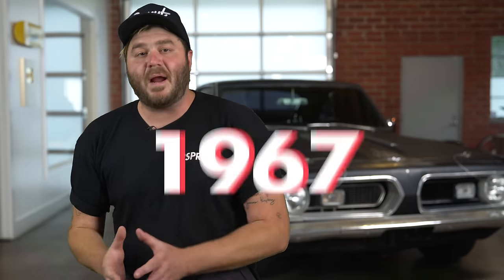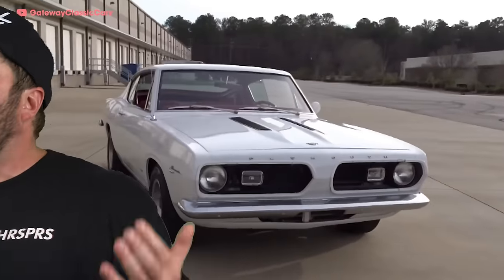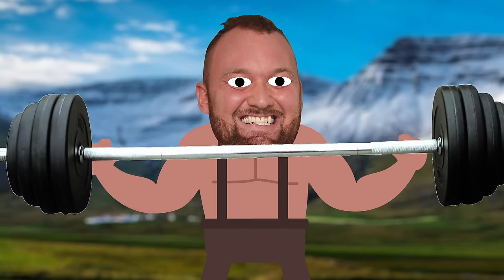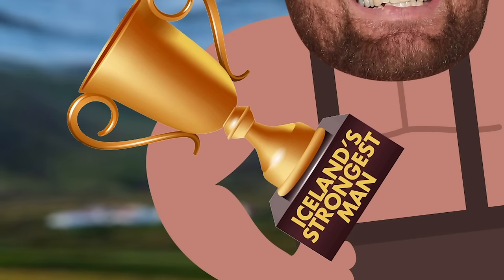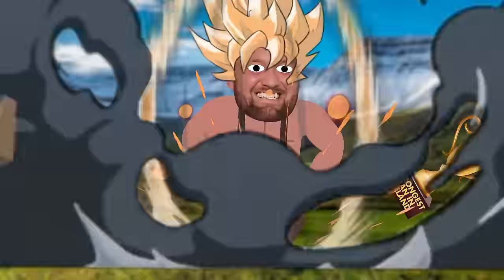In 1967, the Barracuda became its very own model. It still shared many parts with the Plymouth Valiant, but for the first time it wasn't just a sporty trim level. Cut back to latter-day Iceland: after only a few years of strength training, Hafþór Björnsson won Iceland's Strongest Man and Strongest Man in Iceland — which are apparently two different contests. He was reborn as a strongman, but this wasn't even his final form. Just like it wasn't the Barracuda's final form.